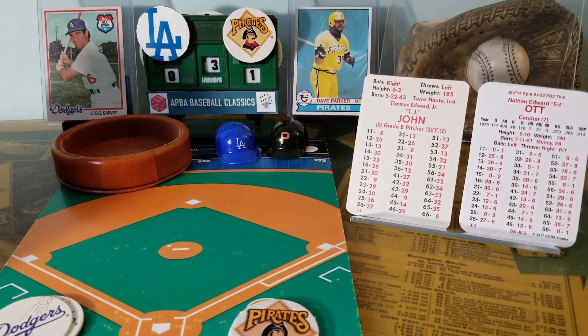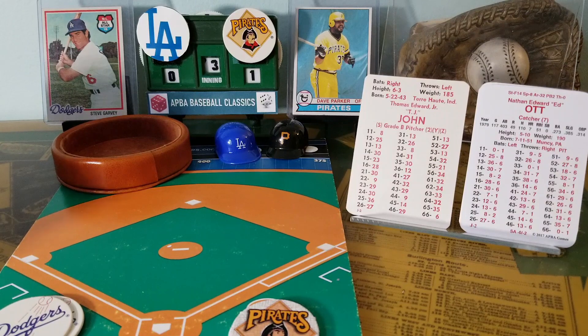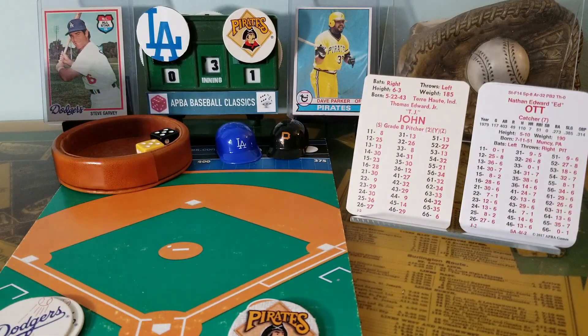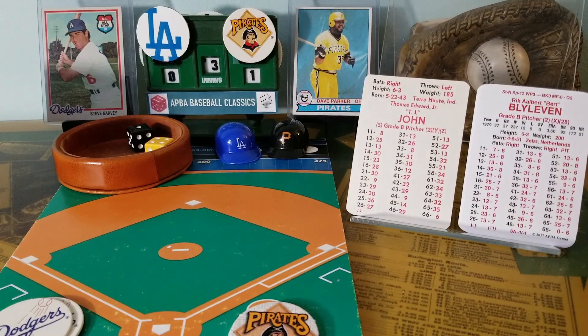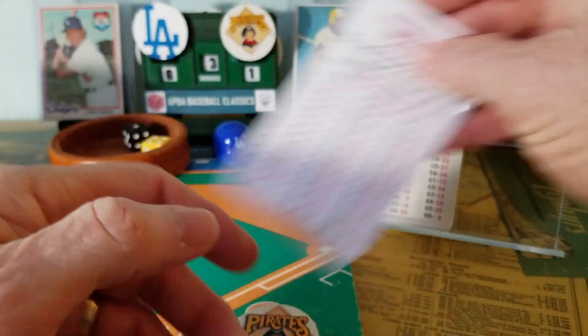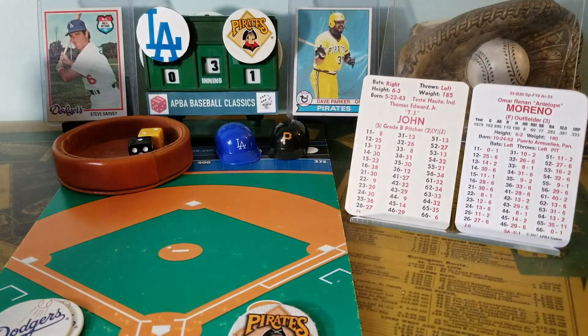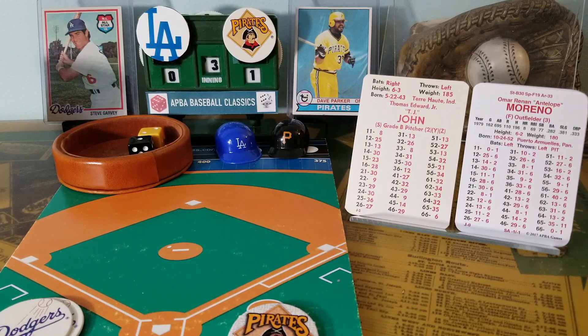Tommy John is probably best known for the reconstructive surgery, but he was a better pitcher than most people think. He won 288 major league games with a career 3.34 ERA. In the bottom of the third he has Ed Ott, Burt Blyleven, and Omar Moreno — he's allowed just one hit thus far, but that hit went over the wall. 5-5 is a fly ball to center field, Billy North runs it down near the warning track. One down. Blyleven — 1-4 is a fly out to left field. Tommy John has retired seven Pirates in a row. Moreno — 1-2 — ground ball to second base, Davey Lopes throws to first. Three up and three down for the Pirates.